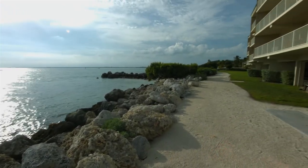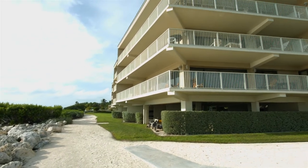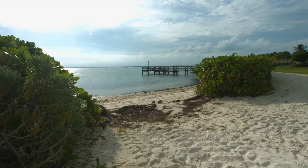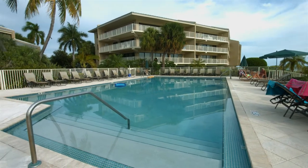This beautiful and spacious vacation rental is located on the second floor of the building. It is a corner unit with wraparound windows offering amazing ocean views. You will have a sandy beach right out your front door and a large swimming pool.